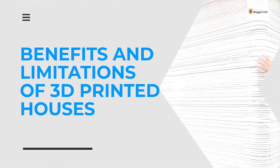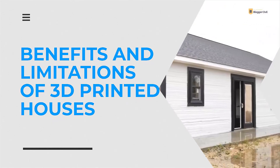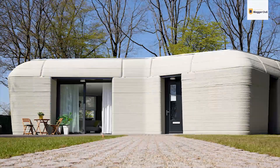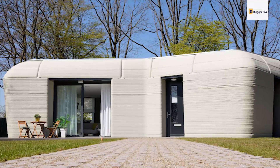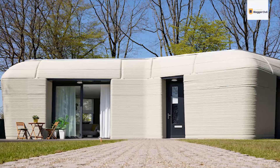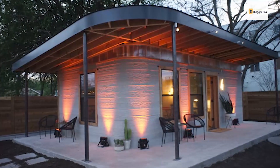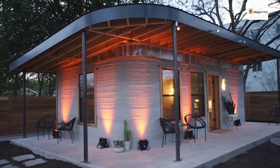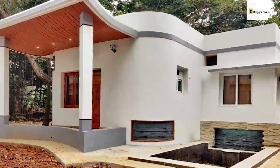3D printing and printed houses sound like the last stop for the best models of houses that could possibly exist. You could call it a flourishing construction that combines convenience with a good finish for houses today and in the future to come. However, there's still a lot of work that needs to be done to make that future a successful reality. This video will expand on the reasons for that statement, precisely the limitations and benefits of 3D printed houses.